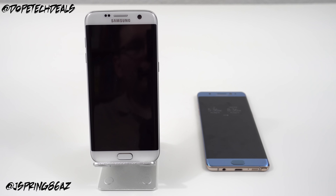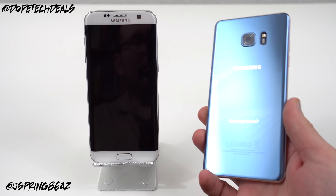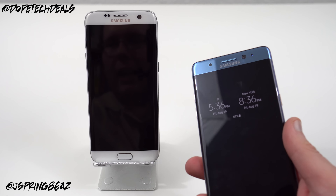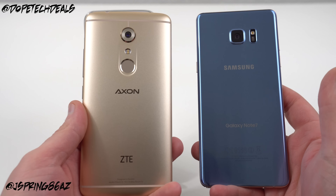What's up YouTube? Jeff back again from DopeTechDaily.com. Today I'm bringing you guys a quick speed test for the Galaxy Note 7, the new Galaxy Note 7, Coral Blue model. I already did an unboxing — if you haven't seen it, go check it out. I'll link it below for you against the ZTE Axon 7. I did a lot of coverage on the Axon 7.